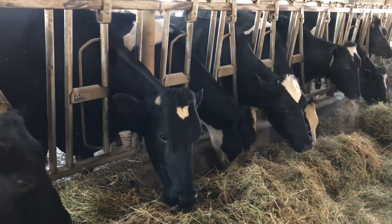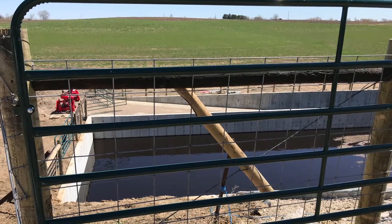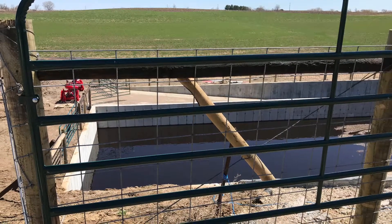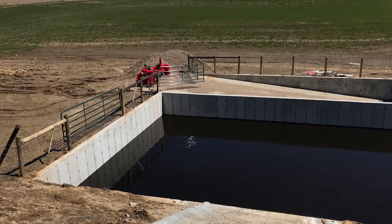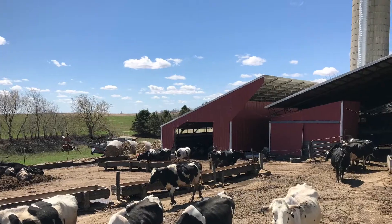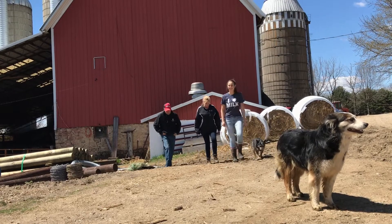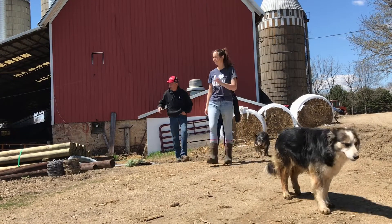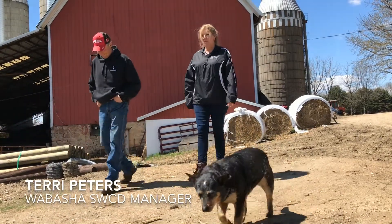A 700,000 gallon lagoon built last year is part of a five-year, $3.2 million Lower Mississippi River feedlot management project. Straight up, eight-foot side concrete walls, flat to the bottom with a ramp that you can get in to clean out. Local soil and water conservation districts work directly with the farmers. Projects are funded equally by the Minnesota Board of Water and Soil Resources and by the Natural Resources Conservation Service.